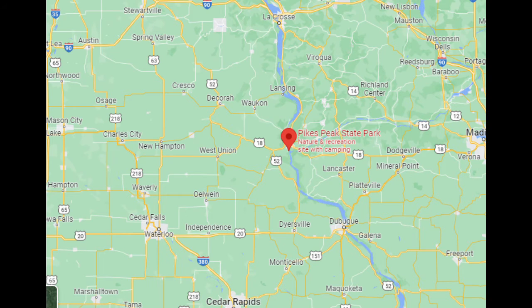This Pikes Peak State Park is located in northeastern Clayton County, Iowa, along where the Mississippi and Wisconsin rivers meet, and just adjacent to the Wisconsin border. The closest towns are McGregor, Iowa, Marquette, Iowa, and Prairie du Chien, Wisconsin.